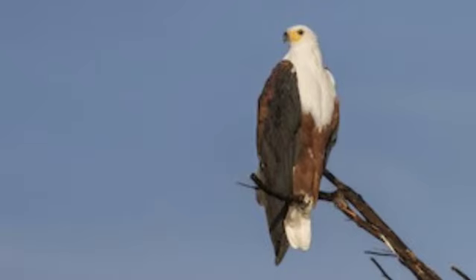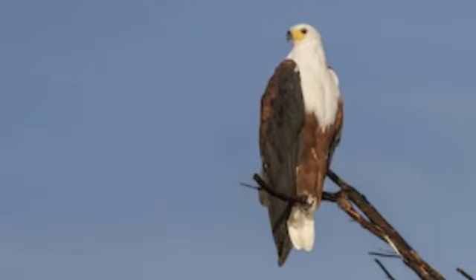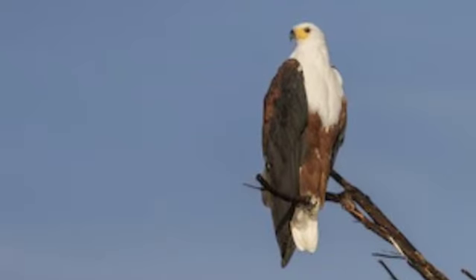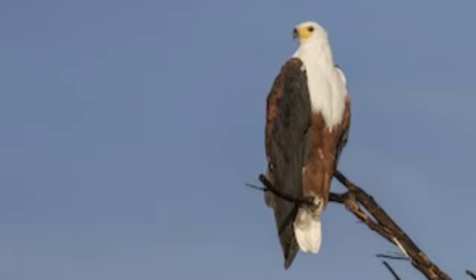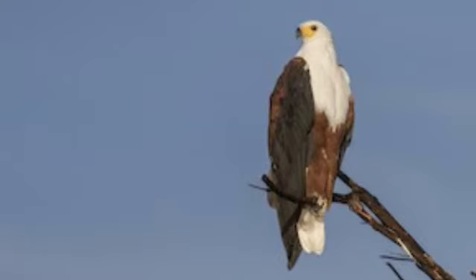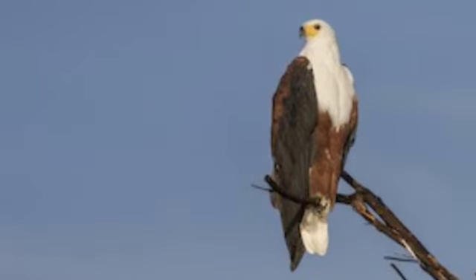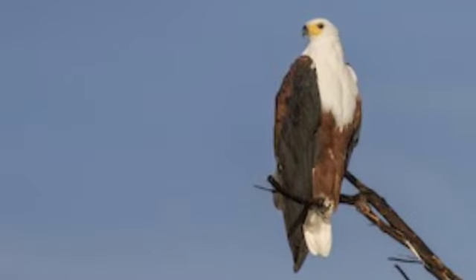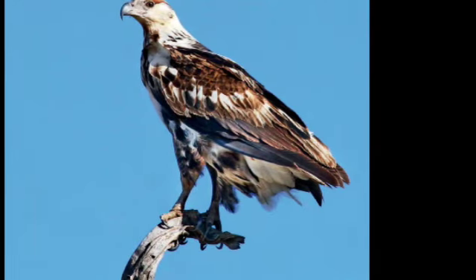The African fish eagle spends most of the day perched in a large tree that overlooks the water, preferring fig and acacia trees. The fish eagle hunts its prey from perches overlooking the water. If it is lucky, it will catch two live fish in about 10 minutes and be done hunting for the day.